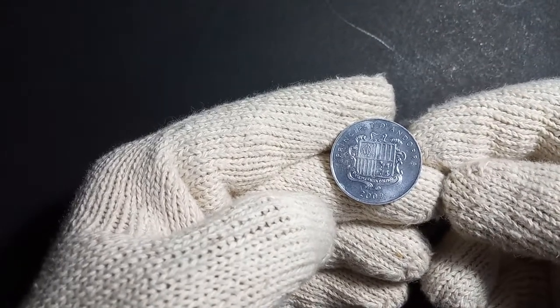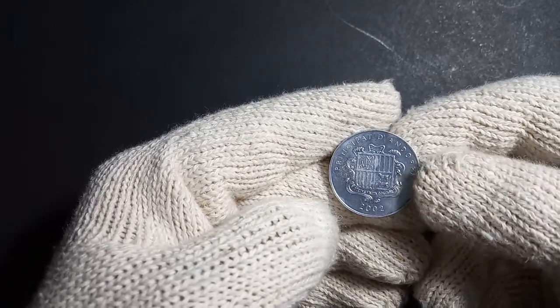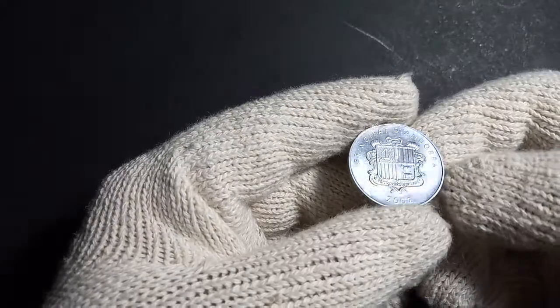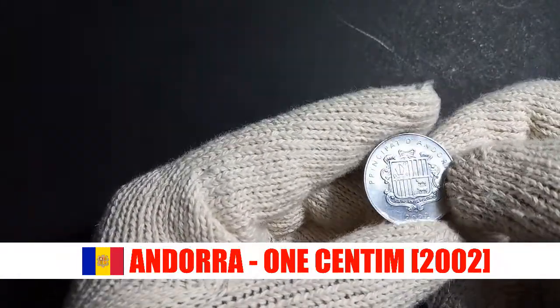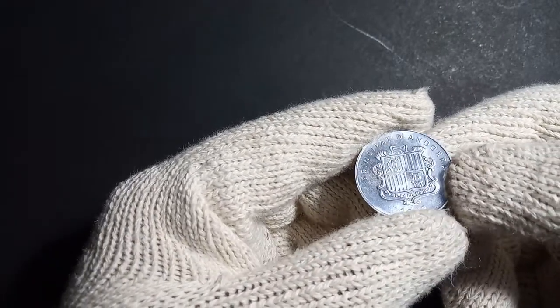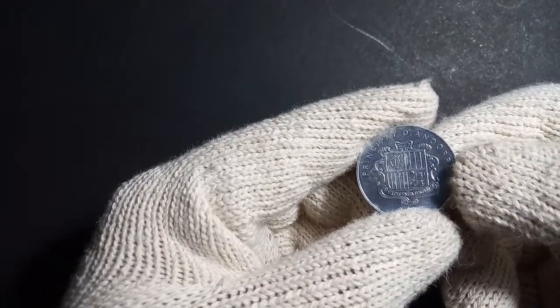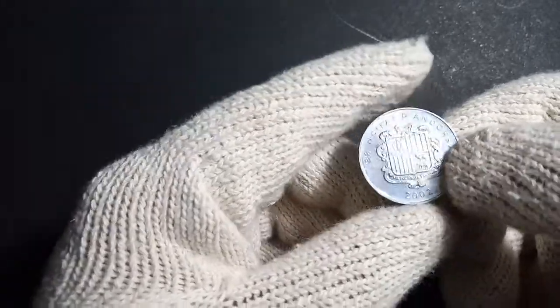Hey guys, welcome to a new video of Keeping Up with Coins. Today we will be exploring this interesting coin from Andorra. Andorra is a tiny European country with a lot of influence from Spanish and French culture.